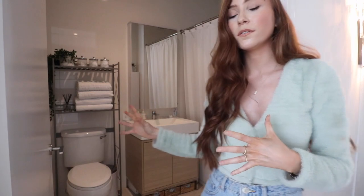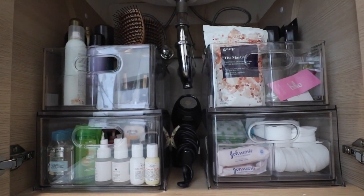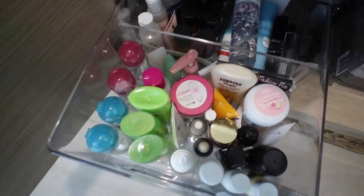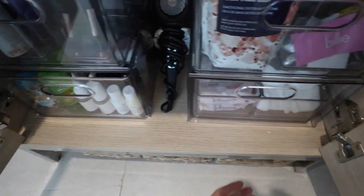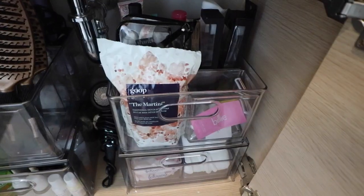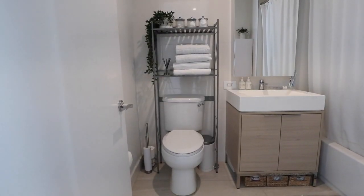I'm filming this on a tripod by myself, so sorry if it's not the best produced video, but you'll get the idea. The first couple of organization ideas are in our bathroom. Number one: under-the-sink storage. I actually just perfected this a couple of weeks ago and I honestly don't know how I survived without it. I added four different containers, all from the Container Store. The two at the bottom pull out and each have their own sections.